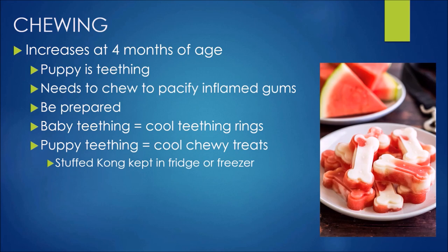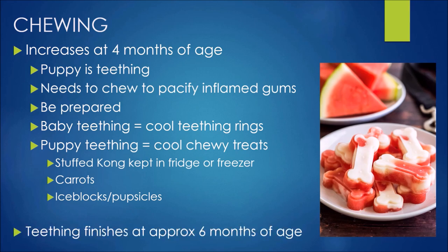Give them cool, cold chewy treats that they can really sink their teeth into to help those inflamed gums. A stuffed Kong kept in the fridge works well — if they empty it quickly, you can pop it in the freezer. Most dogs love a cold carrot from the fridge, and you can also make yummy ice blocks or popsicles. Teething finishes at approximately 6 months of age, but chewing is not just a puppy behaviour — it's a dog behaviour they'll continue for the next 15 years, so all about being prepared and teaching them what to chew.